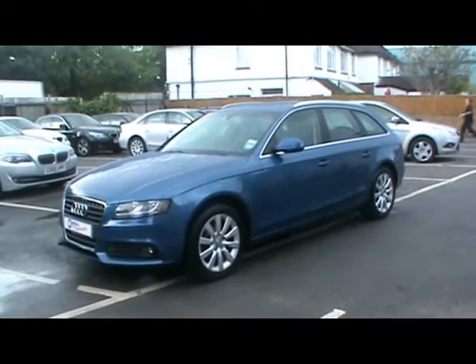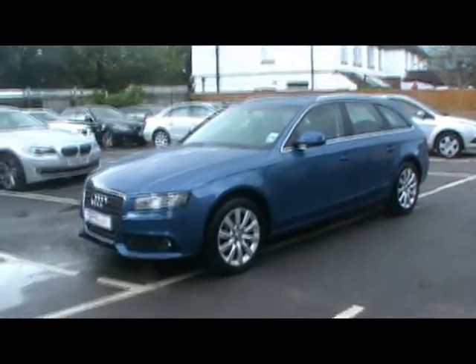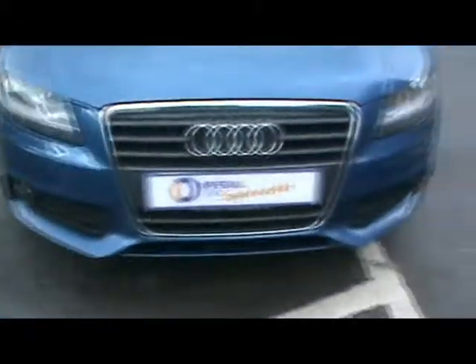Welcome to Imperial Cars. Today we have a 59 plate Audi A4 2.0L TDI Avant to show you. Finished in metallic blue, what we're going to do is take you around the car so you can get a better idea of condition and the certain features of the vehicle.